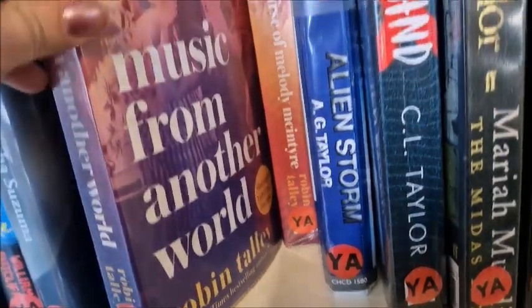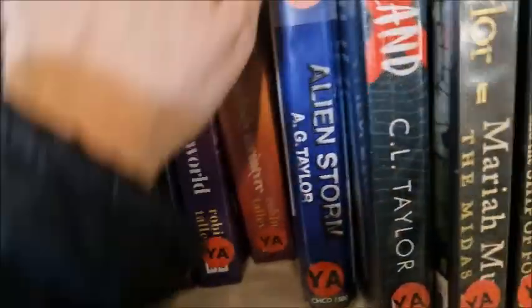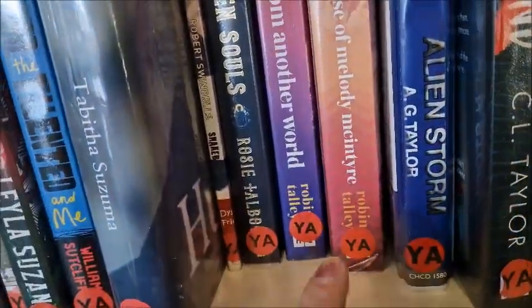I love Robin Talley books — Music from Another World was amazing. And there was also The Love Curse of Melody McIntyre — very good.